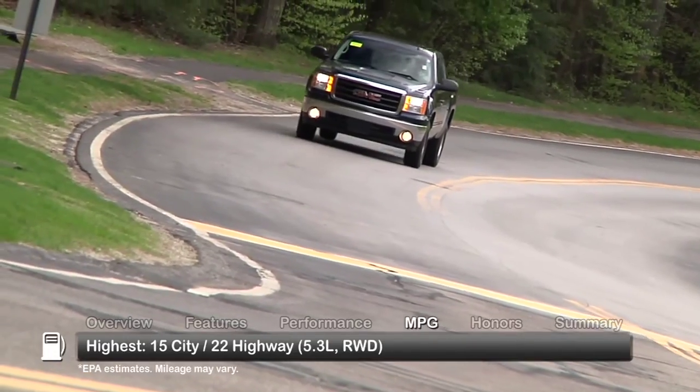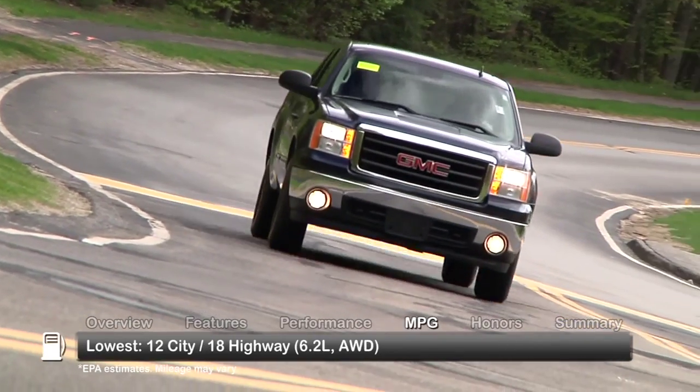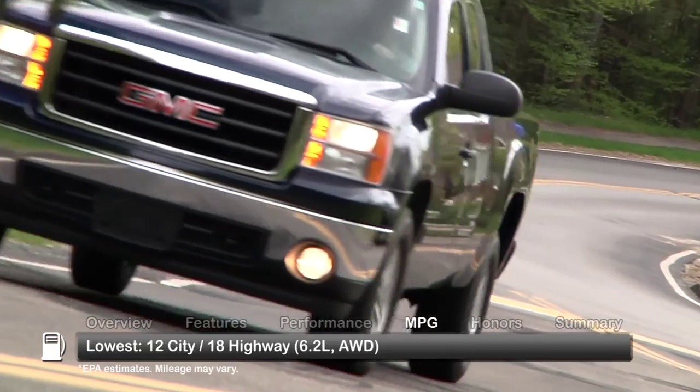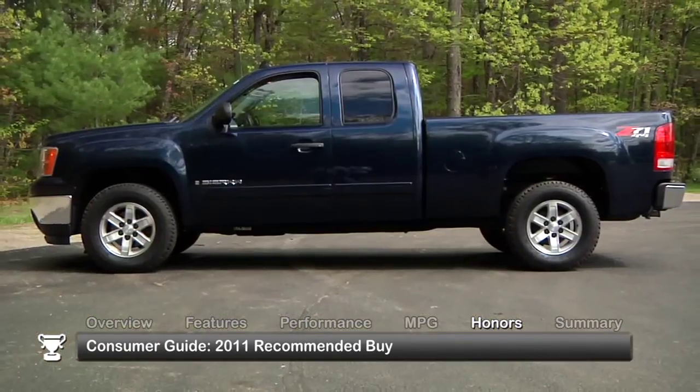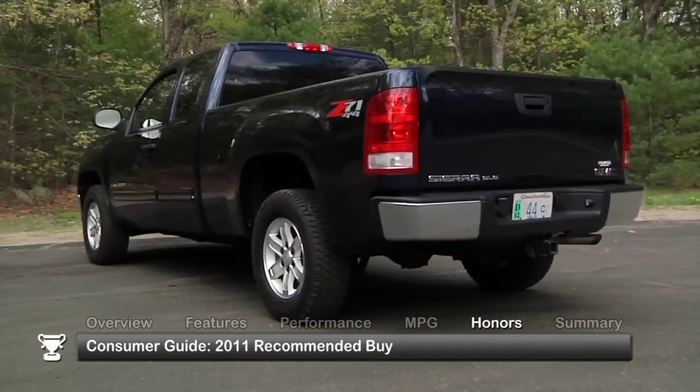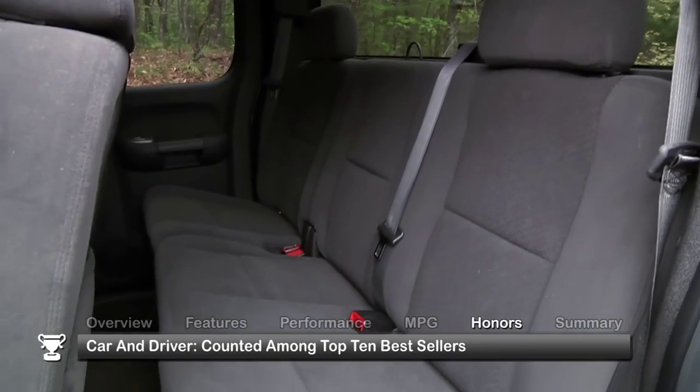Here are the highest and lowest estimates for fuel economy. The 2011 GMC Sierra 1500 was named a 2011 Consumer Guide Recommended Buy, and was counted among the top 10 best sellers by Car and Driver.